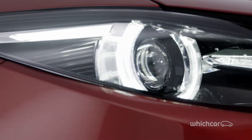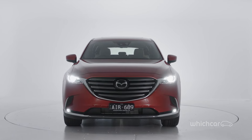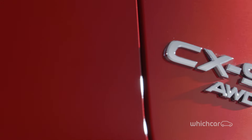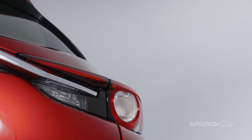We've waited a long time for this — the arrival of the all-new, second-generation Mazda CX-9. The original CX-9 was released in 2007 and by now has fallen behind its seven-seater competitors. So this new car arrives prepared with a brand new engine and just about every bit of safety and efficiency technology that Mazda can make. So let's see how good it is.